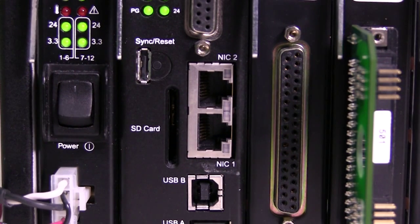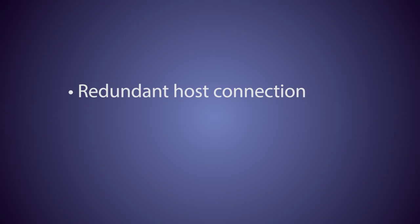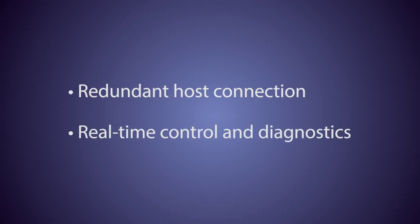Our hardware provides two independent Ethernet ports, which enables either a redundant connection to the host or allows one to be used for real-time control while the other is used for diagnostics.